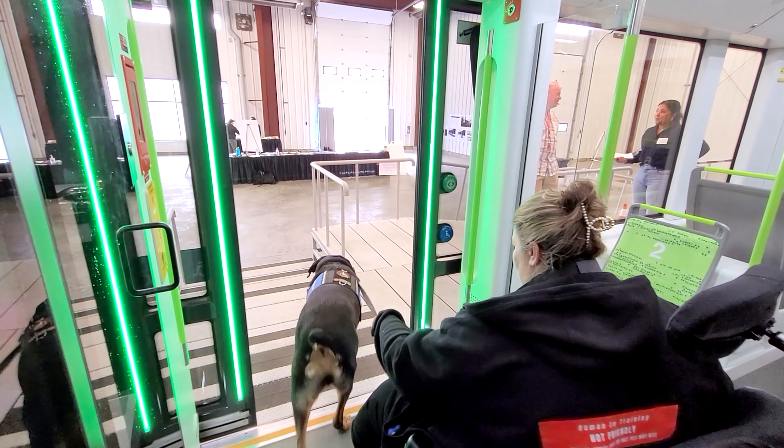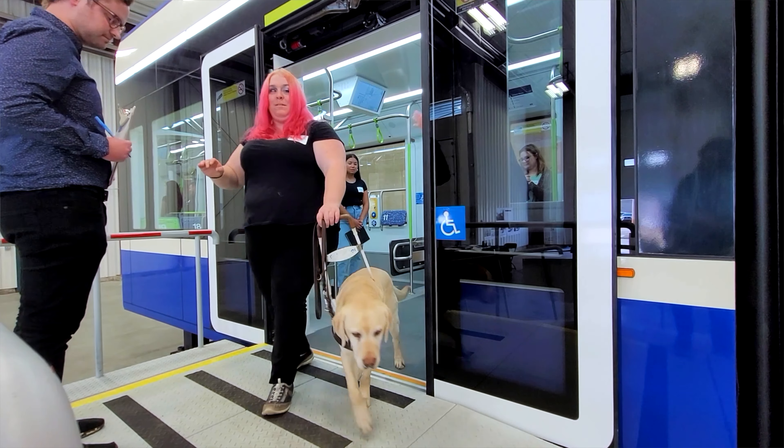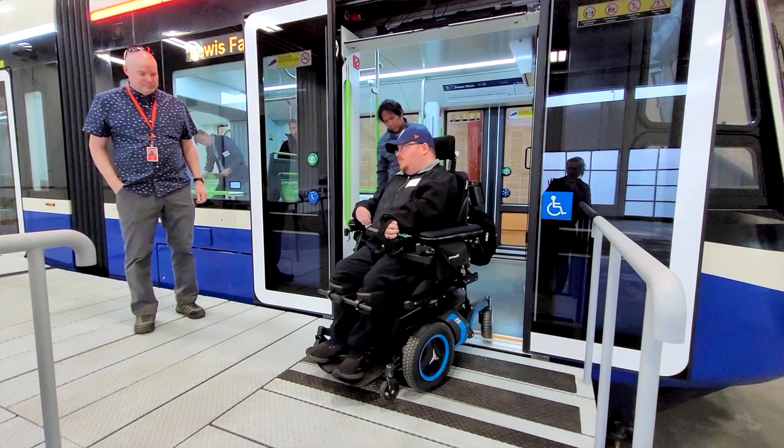One person said this is a game changer. Now I can go out independently, I can hang out with friends, I can get to an Oilers game, I can get downtown.